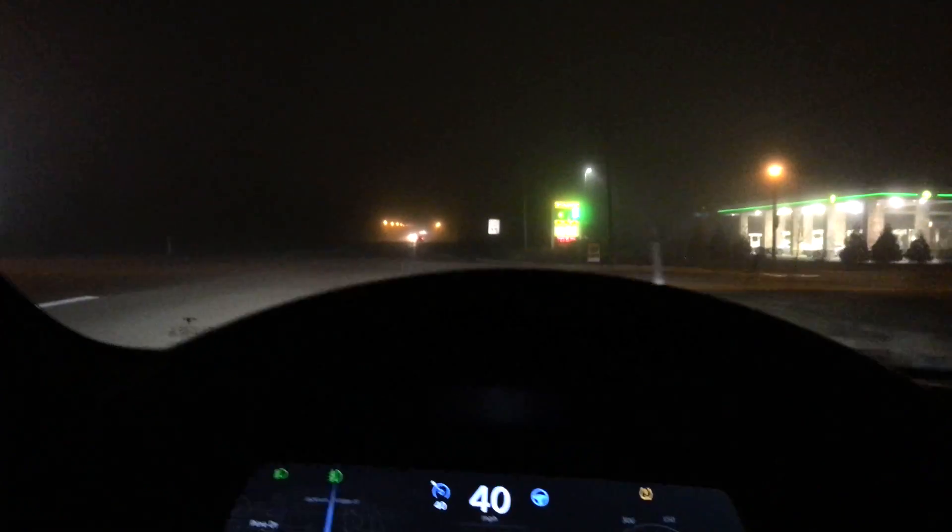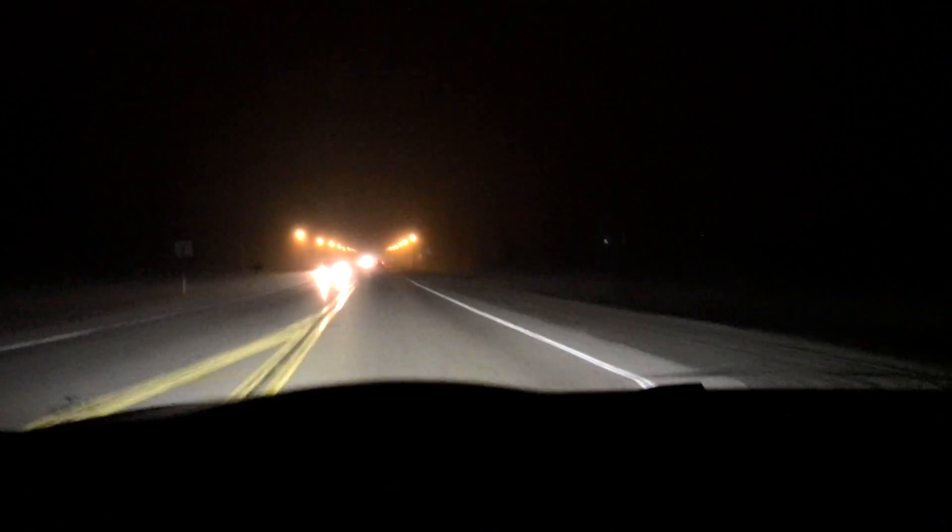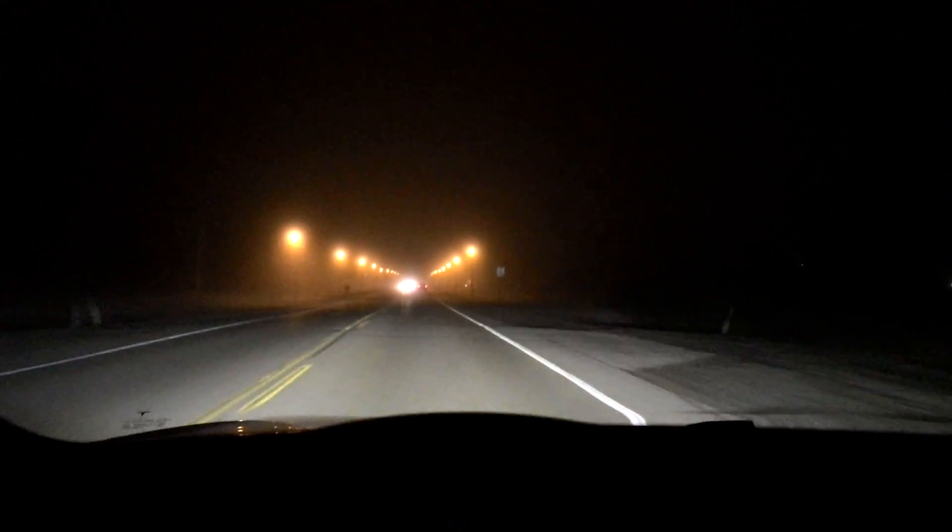The car is deciding to follow the right lane, which is actually a turning lane. Let's see if it will move right back over. Not bad — not bad at all.